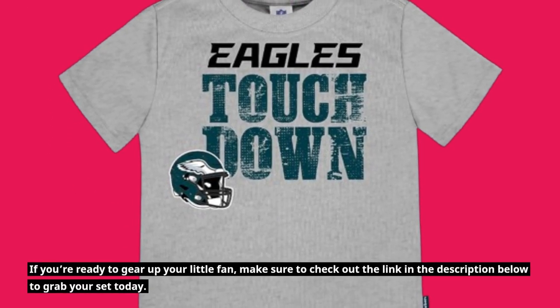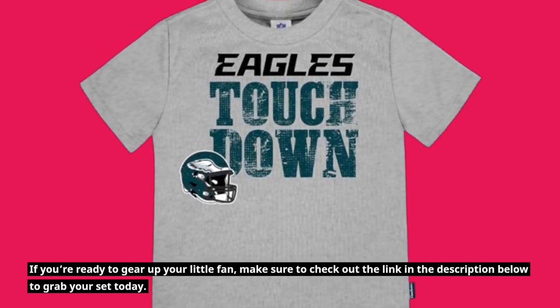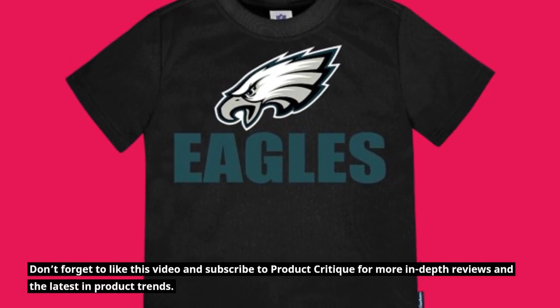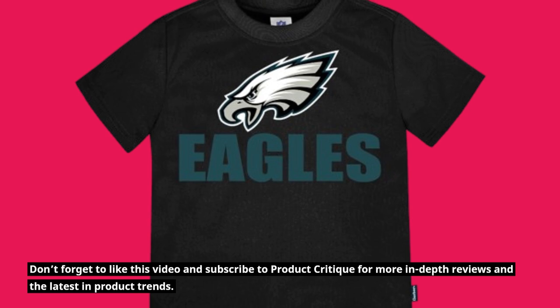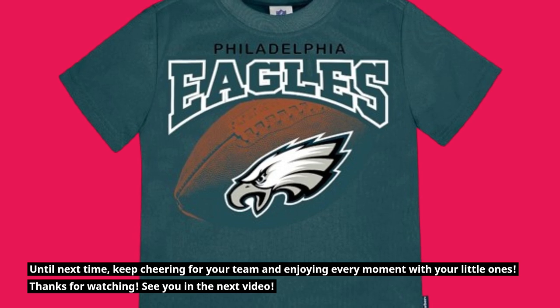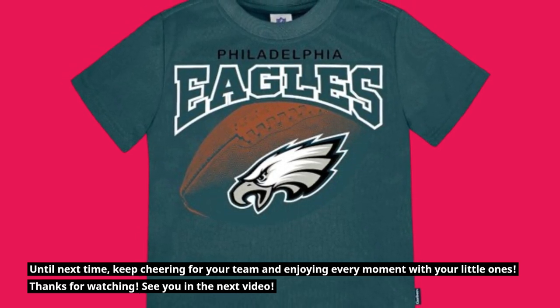If you're ready to gear up your little fan, make sure to check out the link in the description below to grab your set today. Don't forget to like this video and subscribe to Product Critique for more in-depth reviews and the latest in product trends. Until next time, keep cheering for your team and enjoying every moment with your little ones. Thanks for watching — see you in the next video.